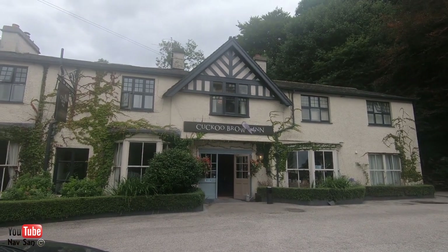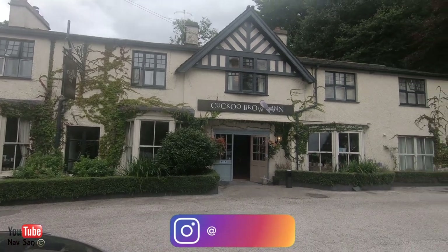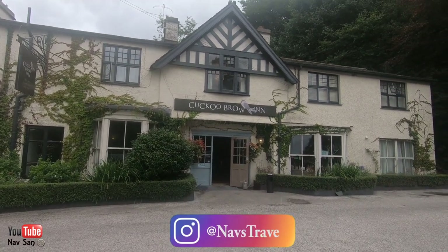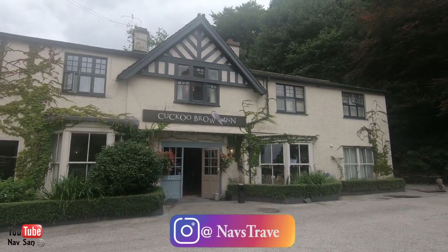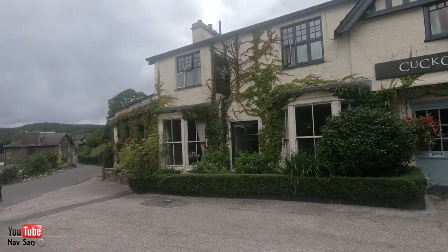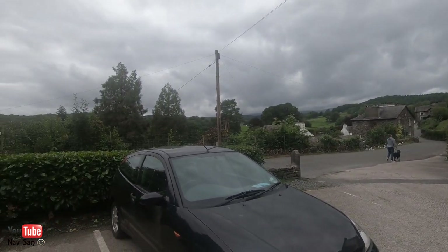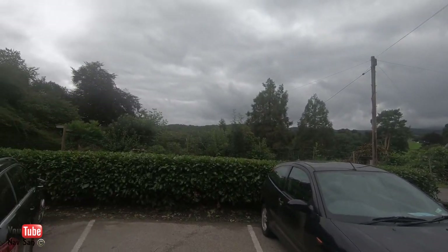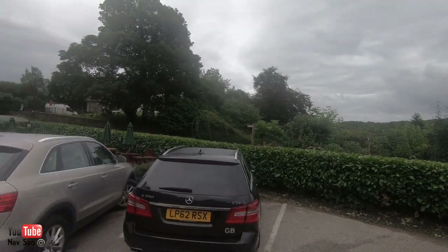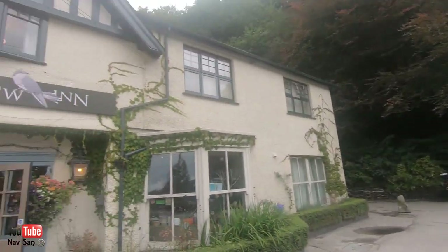Good morning YouTube and welcome to the Lake District. This is the inn that I've been staying at. I picked this place because it just looked so nice, and it actually is a really nice inn. The views are quite nice if it wasn't such a cloudy day. This is where you've got somewhere to sit outside. Let me show you inside.